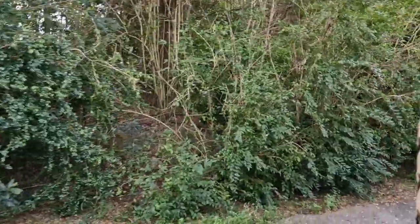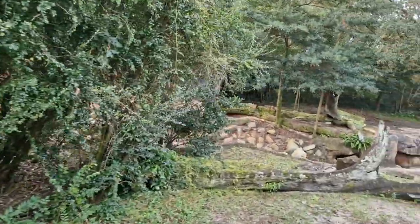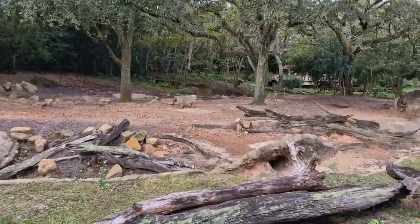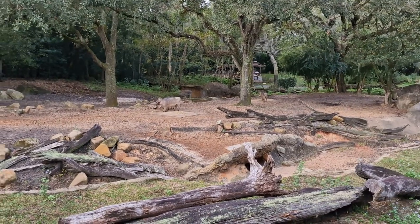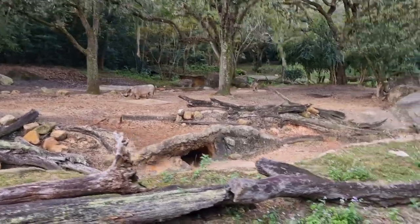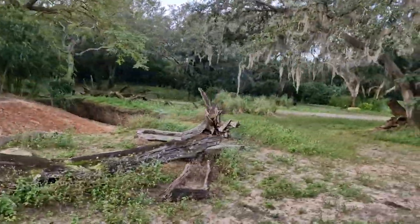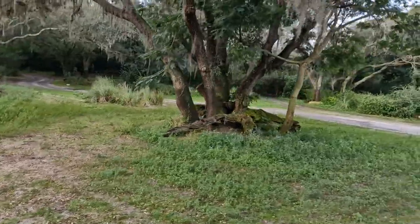Coming up to our left, you're going to see some of the warthogs. Some of you may also know them as Pumba, which in Swahili means foolish. But don't be deceived — they're very intelligent animals as they're relatives to the domesticated pig. They're some of the largest burrowing animals — you can see those holes in the ground there. They're also very territorial. And if you look at their face, you can identify between the males and females: the males will have four warts, while the females have two.